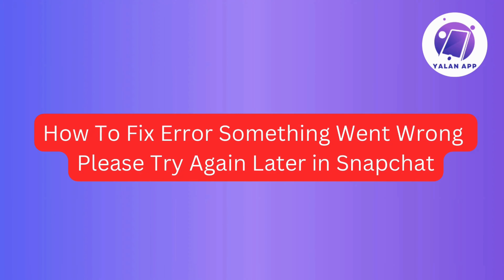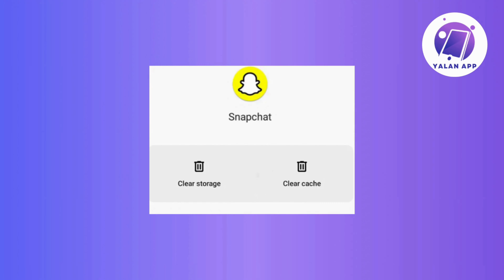In this video, we will show you how to fix the 'something went wrong, please try again later' error on Snapchat. So stick around for easy steps to get your Snapchat running smoothly again. So without further ado, let's get started.